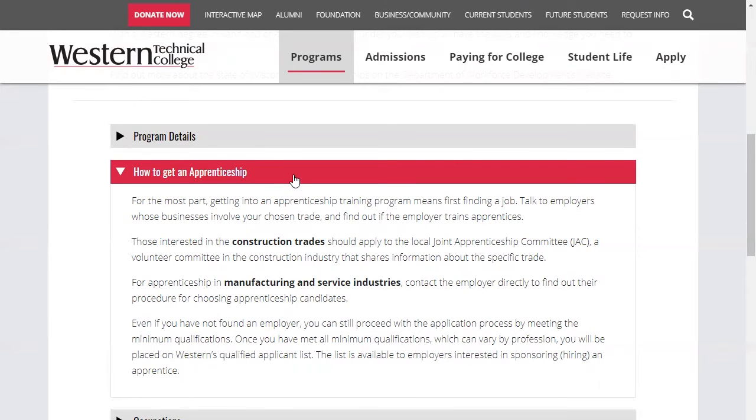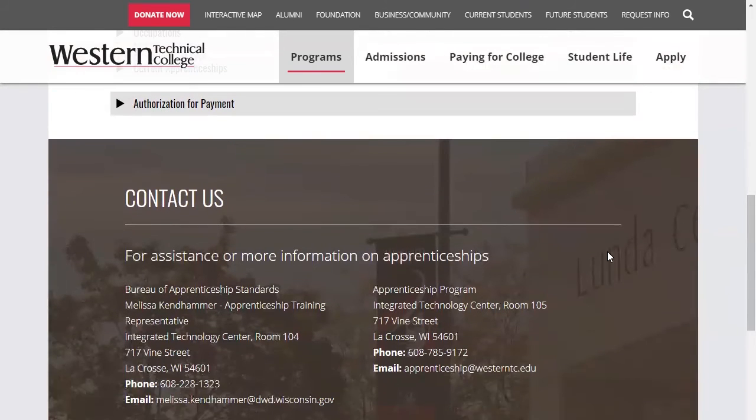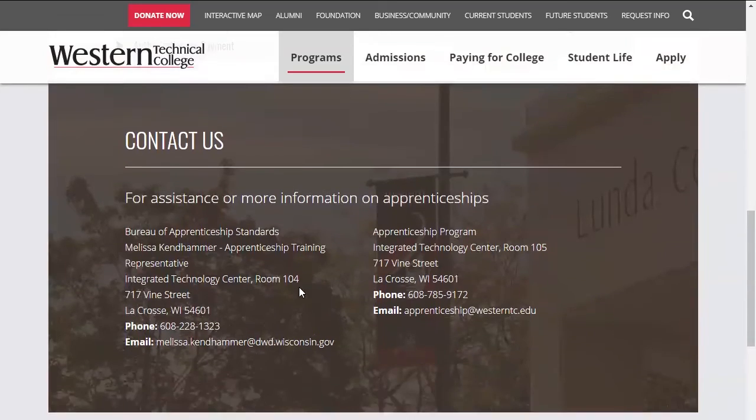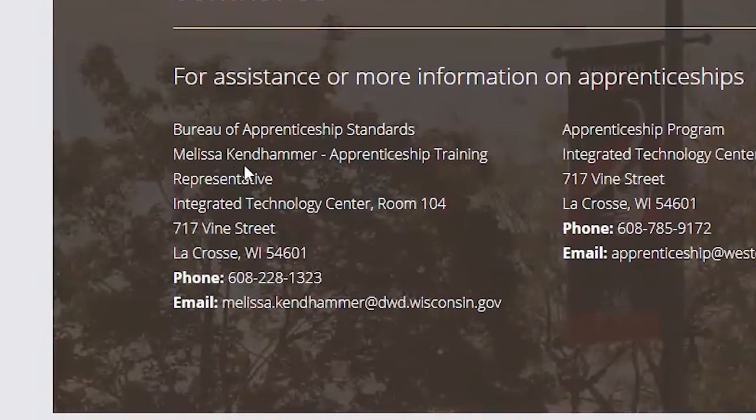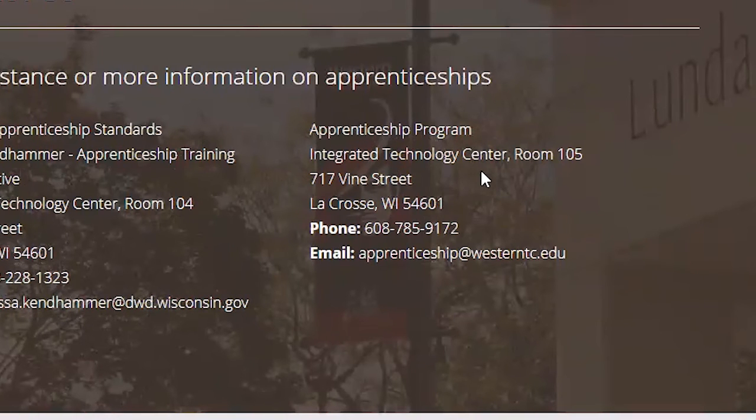One really good option for any student looking to become an apprentice is to contact our apprenticeship training representative, Melissa Kenhammer. You can see her phone number and email address on the screen. You can also contact our Integrated Technology Center here at Western by calling the number shown or emailing apprenticeship@westerntc.edu.